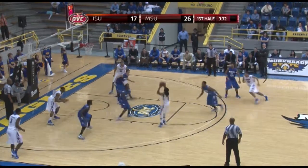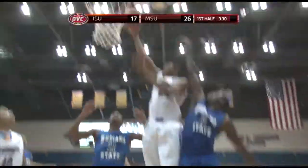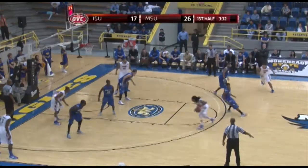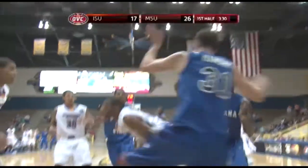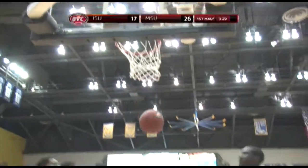Around to the right against the 2-3 matchup zone. He'll drive in left of the lane, down low — Chavis fakes, lays it up and in. Nice fake by Milton for his first two of the ball game, 28-17. Got a man in the air and went up and scored easily.